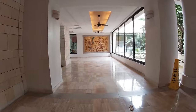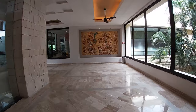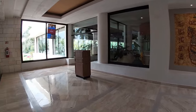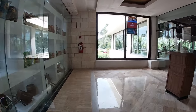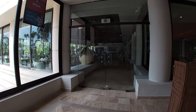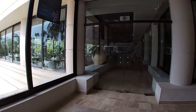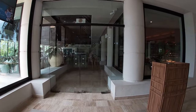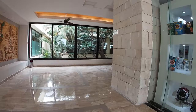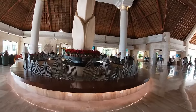Right there is the main buffet area, and I do have a full video of the food at Bahia Principe Luxury Akumal coming soon, so make sure you subscribe and stay tuned for that. Here is also where the Italian restaurant is at night - you do have to make reservations for this, but for breakfast and lunch they actually open up this portion so there's additional seating for the breakfast buffet.